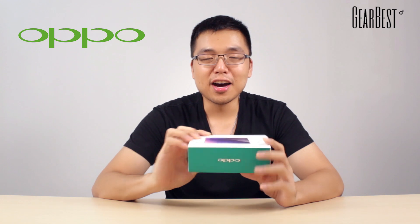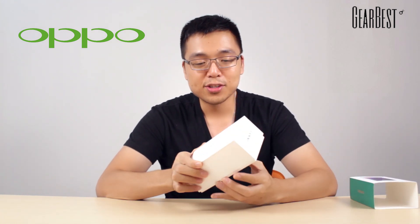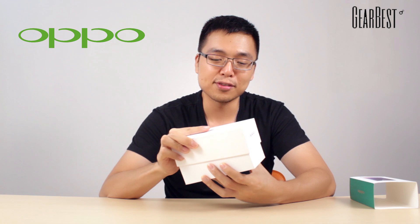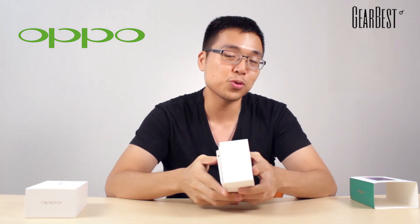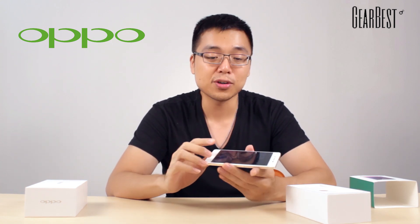This is the Oppo R7. If you know anything about Oppo, you know that they have the thinnest smartphones, and this one is no exception. At only 6.3 millimeters, this is the thinnest smartphone offered by Oppo and also one of the thinnest in the world. Today I want to show you guys exactly what's inside this package so you have a better idea of how thin this phone is. This is the phone at only 5 inches with a 1080p screen.